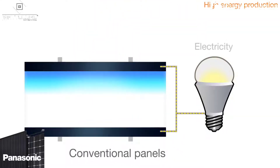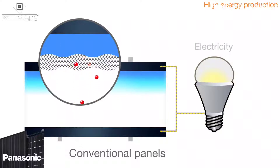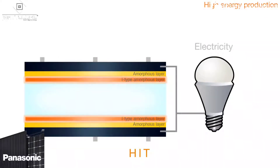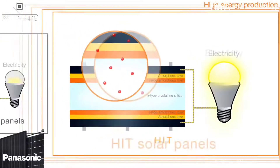In conventional panels, solar cells use only a single layer of crystalline silicon. With this structure, some electrons are lost as they flow to the surface. HIT uses a combination of crystalline silicon and ultra-thin layers of amorphous silicon. This unique structure helps minimize the recombination of electrons and generates more electricity.